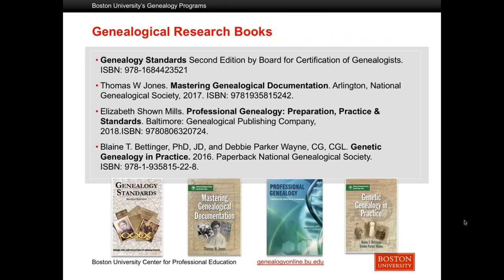There are four texts for this class: Genealogy Standards, Mastering Genealogical Documentation, Professional Genealogy, and Genetic Genealogy in Practice. If you are a returning student after principles, you already have Genealogy Standards and Genetic Genealogy in Practice from that class, so there are just two additional books.